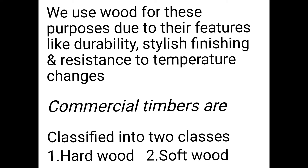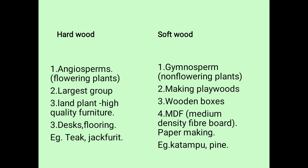There are two classes: hardwood and softwood. Hardwood comes from angiosperms, and softwood comes from gymnosperms.